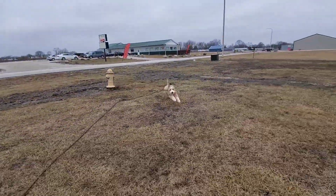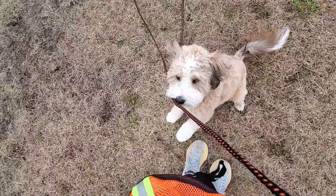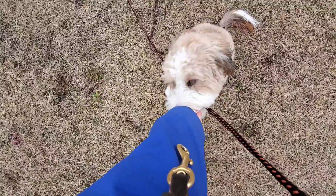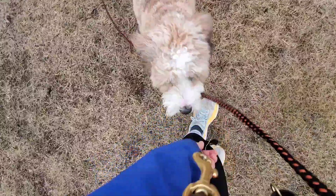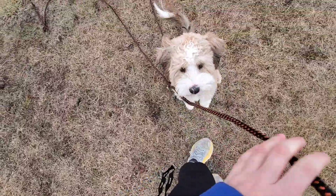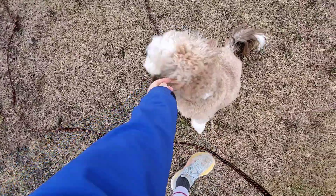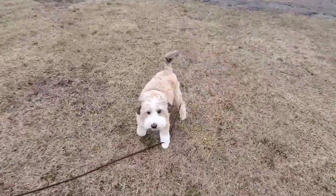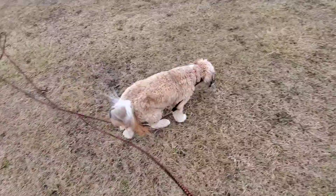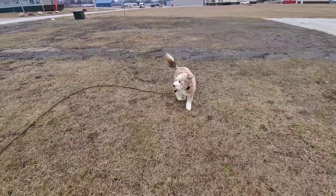Come. Good girl. Sit. So she gets really excited running back to me, so I don't want her to jump. What I do is, as she's running to me, I put my hand on my leg to give her nose a target. That way she doesn't get overly excited and then jump on me. Free. So that I don't have to correct her for coming when called, because I want to make sure that she has a really strong reward history with coming to me when I call her.